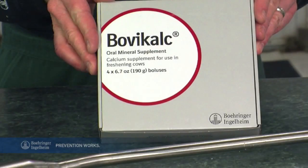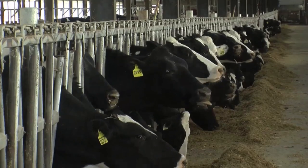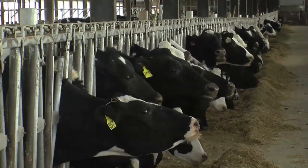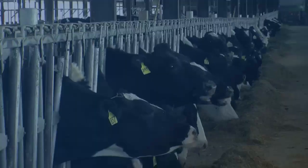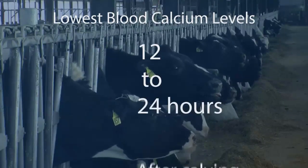BovaCalc provides calcium chloride and calcium sulfate for quick and sustained blood calcium supplementation when cows need it the most — at calving, and the day after. BovaCalc supplements the calcium lost through milk and colostrum production, with the lowest blood calcium levels occurring in older cows about 12 to 24 hours after calving.